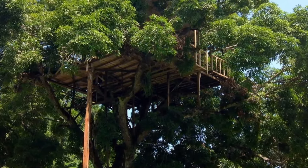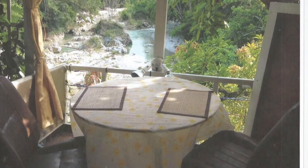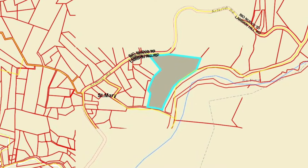And here's a picture of the tree house high atop the trees. Once again, you can access the tree house via the suspension bridge. Dine while you look at the river in the distance.